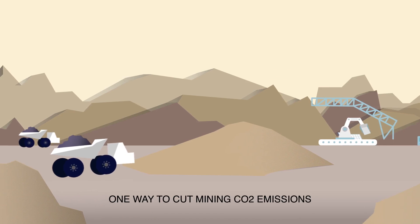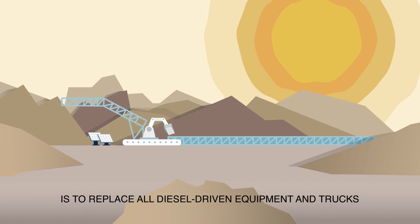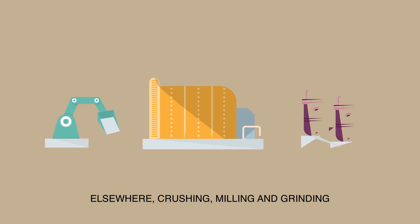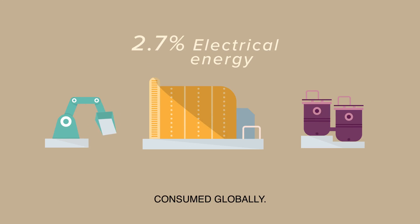One way to cut mining CO2 emissions is to replace all diesel-driven equipment and trucks with in-pit crushing and solar-powered conveying systems when possible. Elsewhere, crushing, milling and grinding currently account for 2.7% of all electrical energy consumed globally.